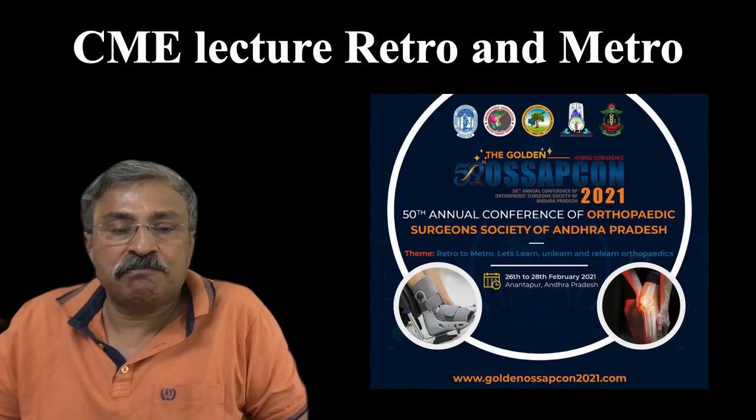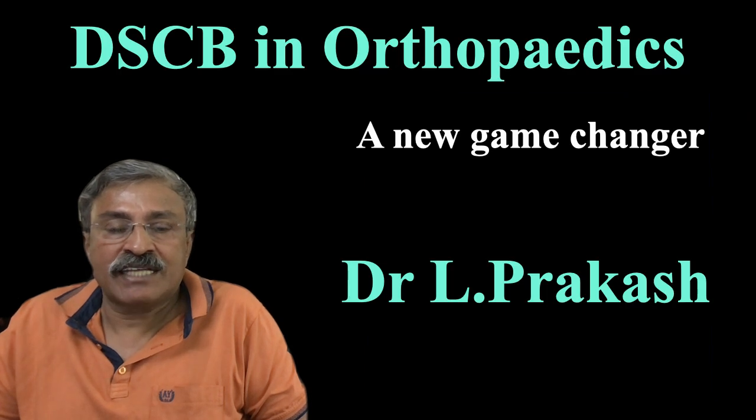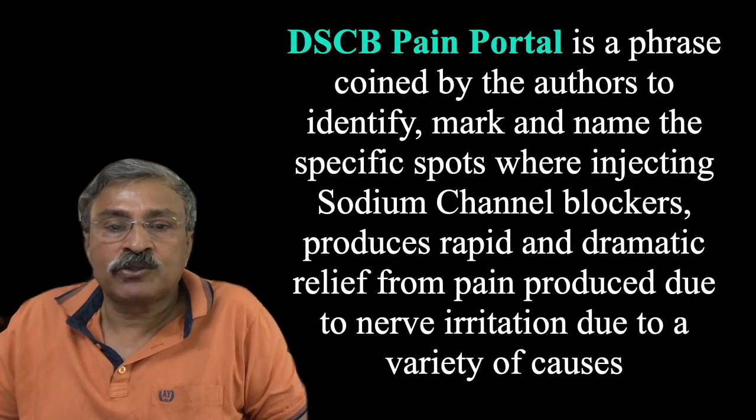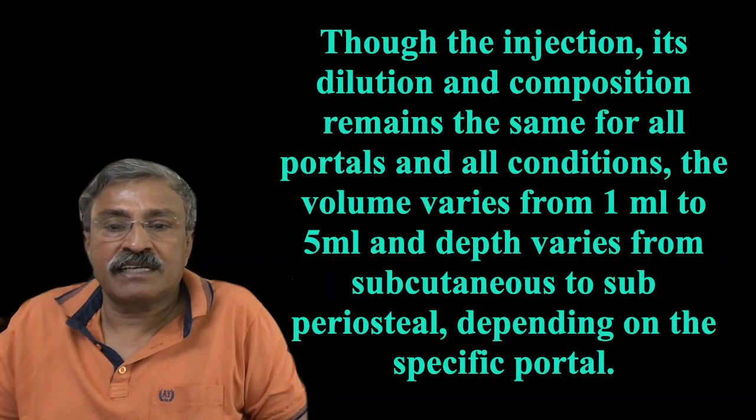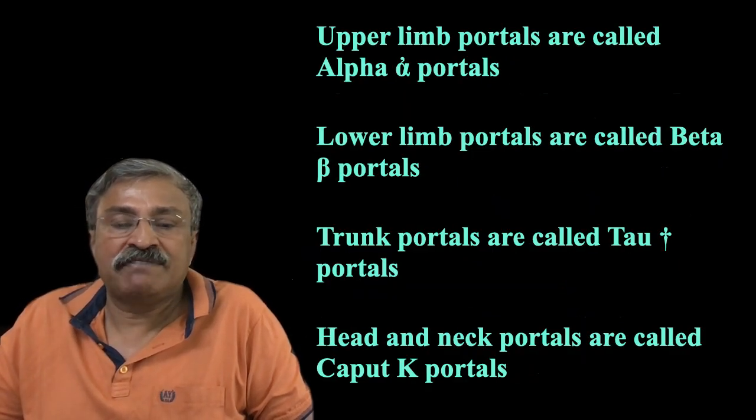Good morning. It is my great pleasure, with thanks to Professor Atmaram, that I present this lecture in the SAPCON Golden Jubilee Conference: Distal Sodium Channel Block in Orthopedics — A New Game Changer. This is applicable both to retro and metro. DSCB is a terminology coined by authors for distal sodium channel block of 0.5% lignocaine with clonidine, with or without steroid, given at specific spots in doses of 1 to 5 ml.